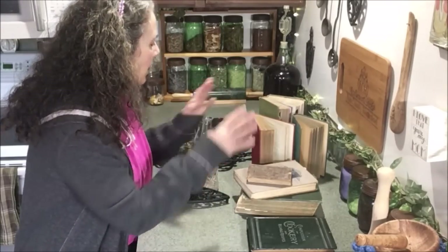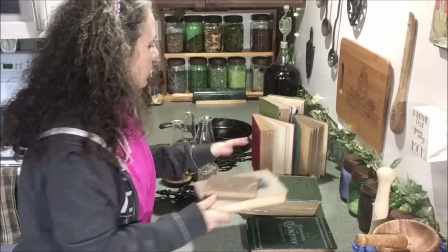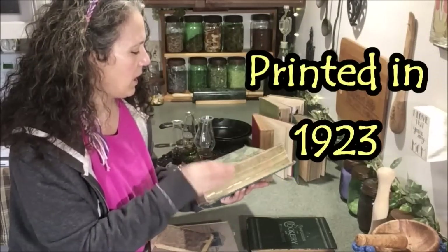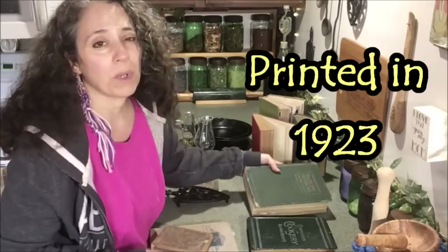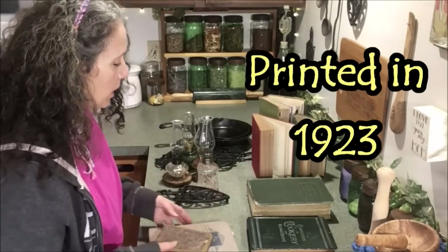Out of these various ones, this one is the Home Physician and Guide to Health, also from the late 1800s. This was probably one of my most recent finds — I paid a whole dollar for it.